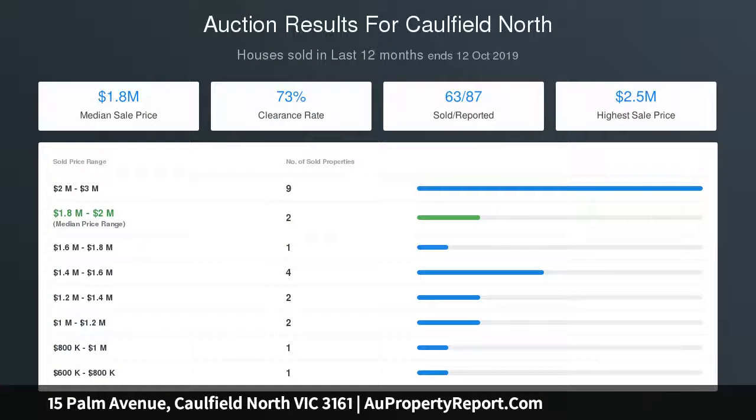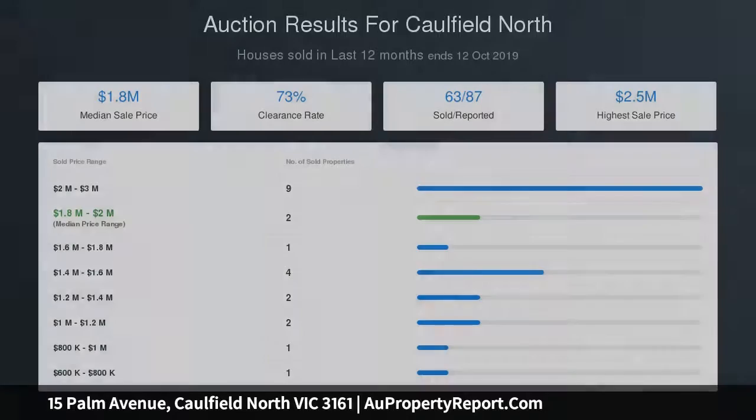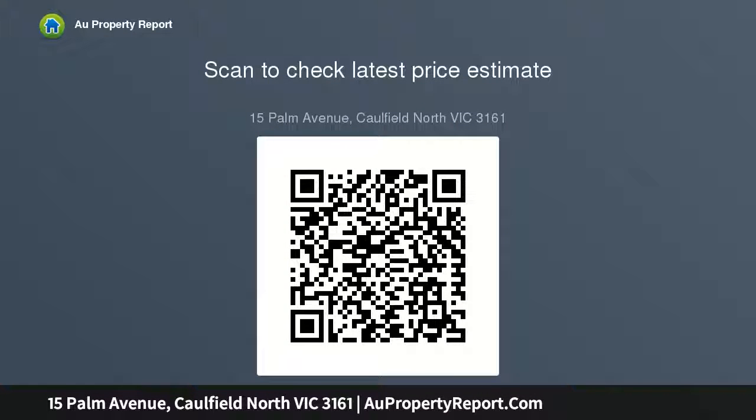A well-zoned wing includes two bedrooms, both with built-in wardrobes, private gardens and a brilliant vogue bathroom. A dedicated parents' retreat is resplendent with a huge bedroom, superb double en suite, walk-in wardrobe and study completing the serenity.